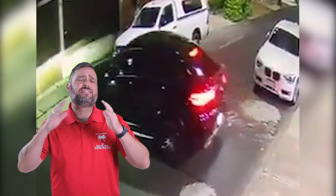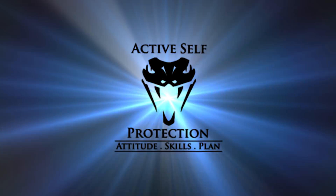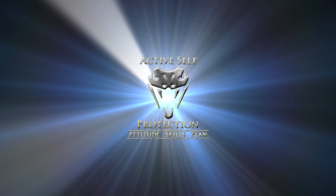We say it all the time on the channel: your car is an incredible force multiplier. Welcome to today's active self-protection lesson. I'm your host, John Correa.